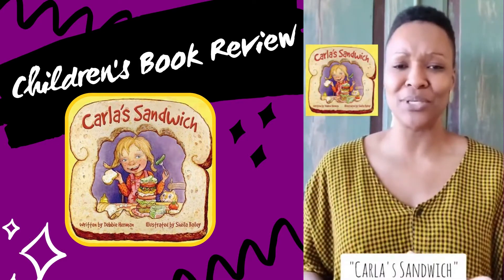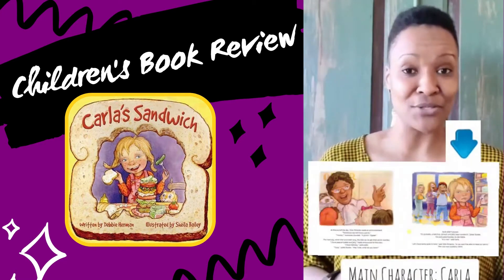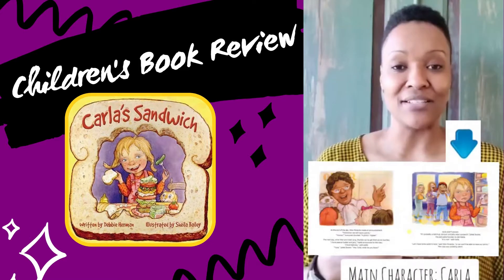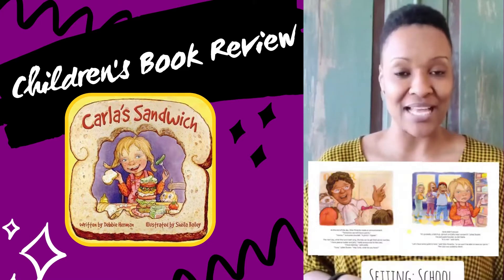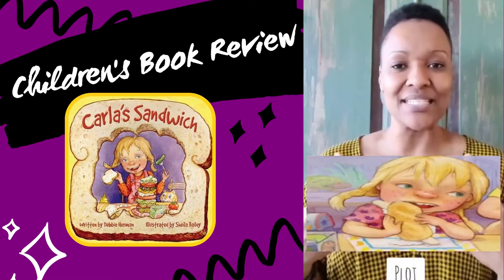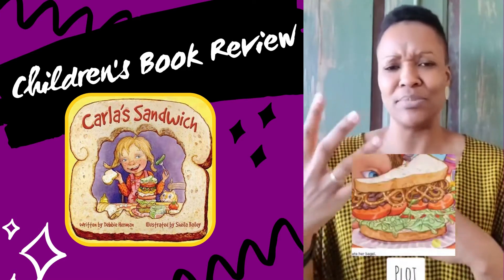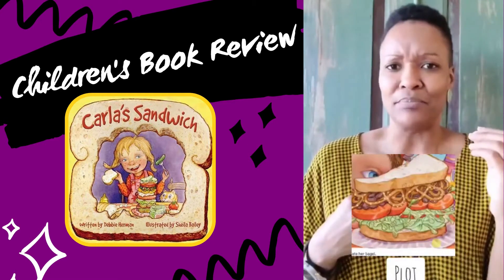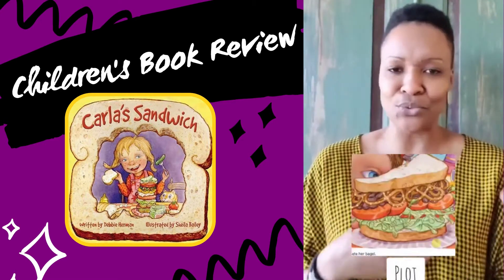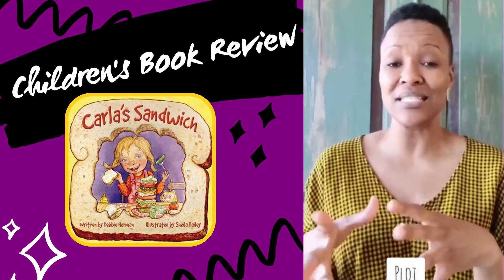This is one of my favorite books, mostly because it's about food. It's about a girl named Carla, the main character, and she takes these unique, different sandwiches to school every day — something different like cottage cheese and banana, or peas and pretzels, or whatever combinations she makes.